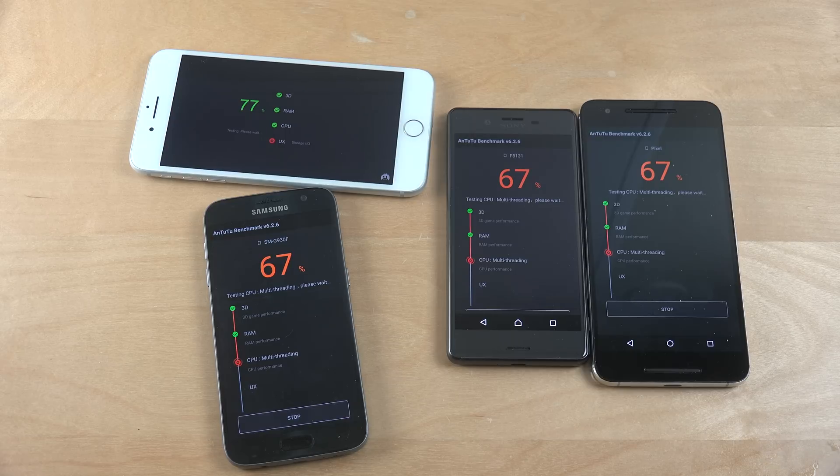It's going to be interesting — it really feels like the iPhone 7 is going to get the best score, from what I also read online. Now it's doing some UX tests — I think that's like the user experience or something. Still testing CPU performance, multi-task on the Android phones. The S7 and the X Performance are running around the same speed, and the iPhone seems to be finishing up any second now.